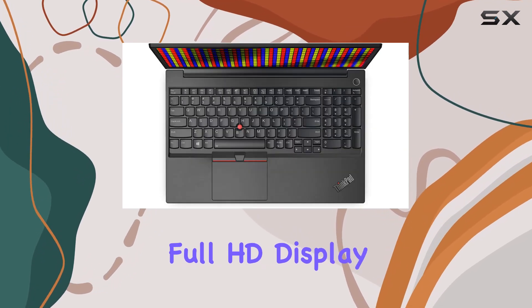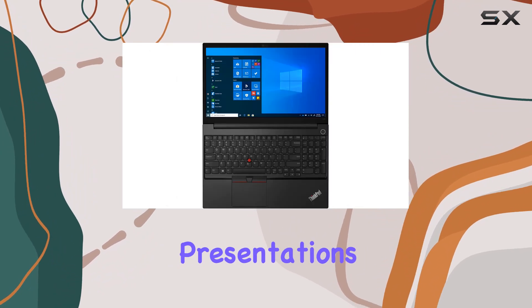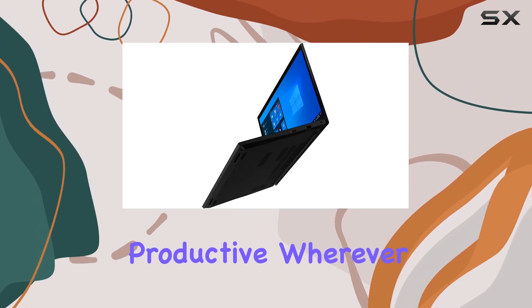The 15.6-inch Full HD display offers crisp visuals, making it ideal for presentations and content creation. Plus, Wi-Fi 6 ensures lightning-fast connectivity, keeping you productive wherever you go.